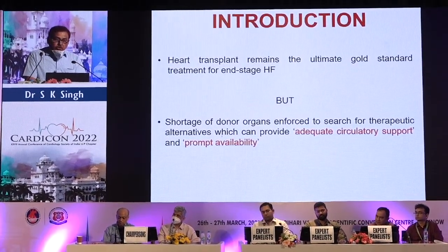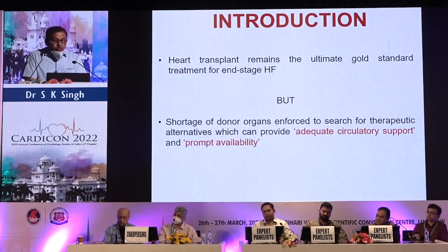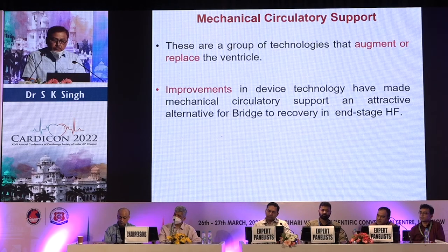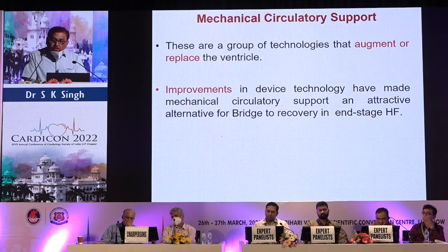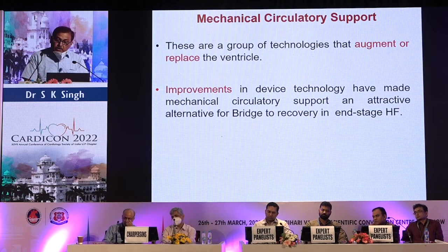Shortage of donor organs has forced us to search for therapeutic alternatives which can provide adequate circulatory support and prompt availability. Mechanical circulatory support is a group of technologies that augment the ventricle of a person — either augmenting or replacing the ventricle. Improvements in device technology have made MCS an attractive alternative as a bridge to recovery in end-stage heart failure.